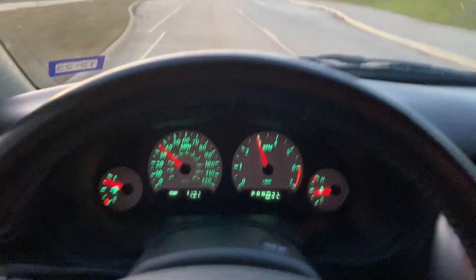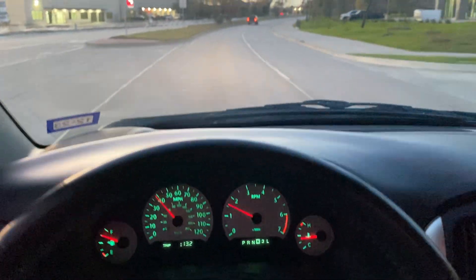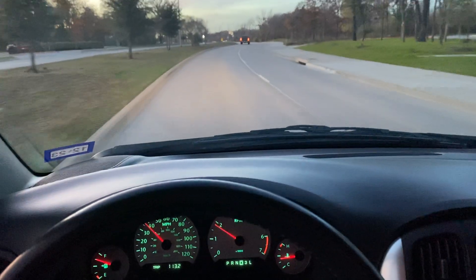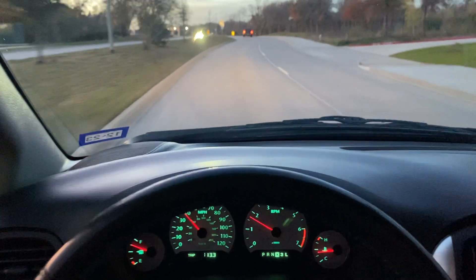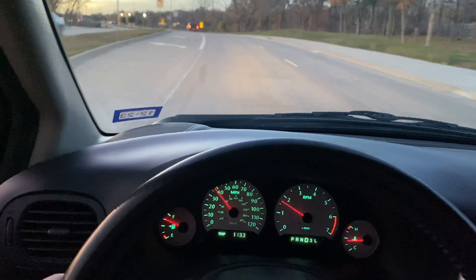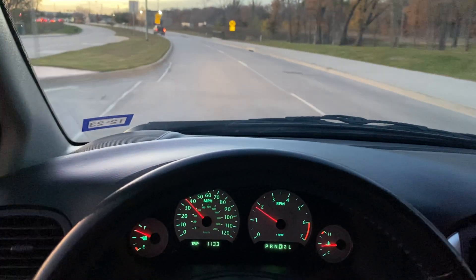Giving a little gas. Nice and quiet. No rattles inside or outside. No smoke from the engine. No ticks. No groaning power steering pumps. No moaning AC compressors.